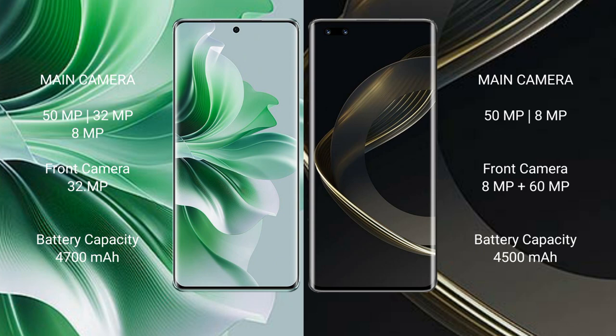Oppo Reno 11 Pro has a 4700mAh battery with 80W fast charging support. Huawei Nova 11 Pro has a 4500mAh battery with 100W fast charging support.